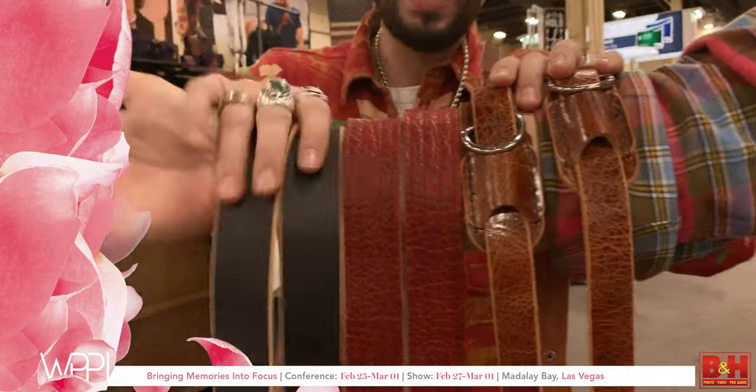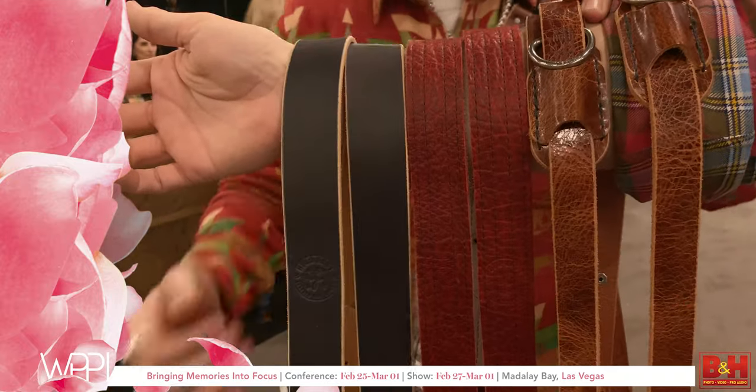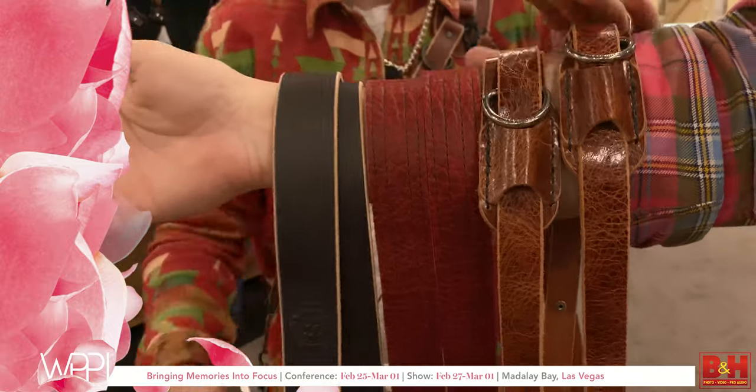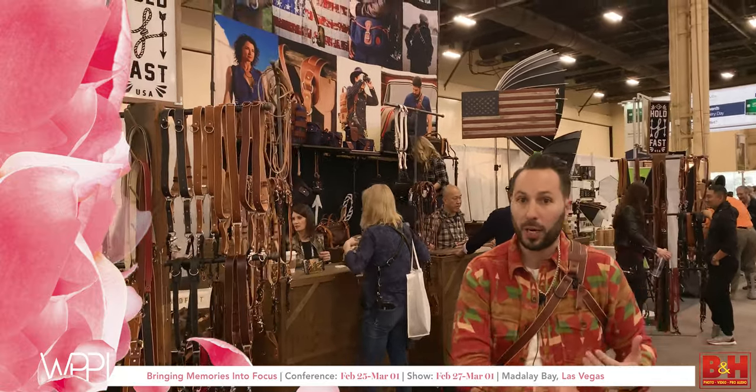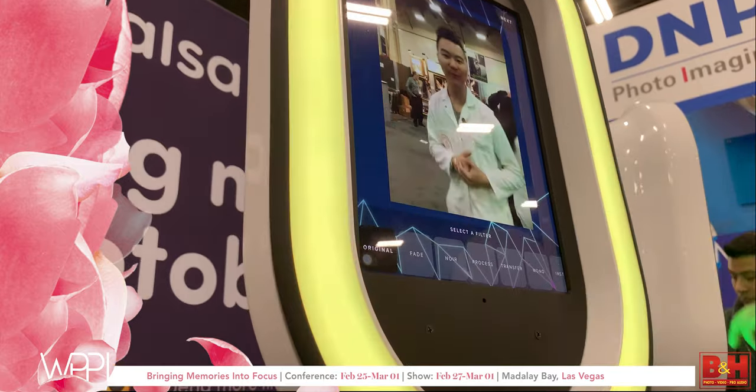We also have our Money Maker straps with a new black color, American bison red, and the Skinny version. And of course we also have our bags and pouches — you can build out what you carry by adding pouches to the strap or using our bags to carry lenses, flash, and all your cameras.